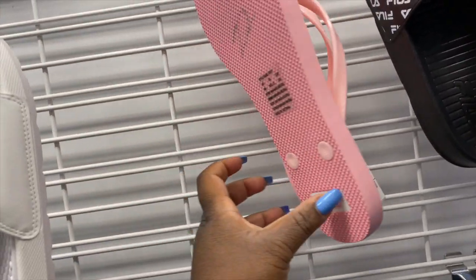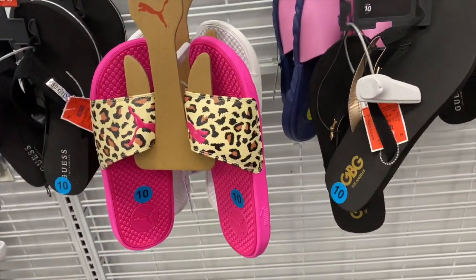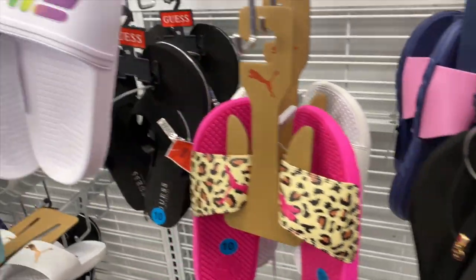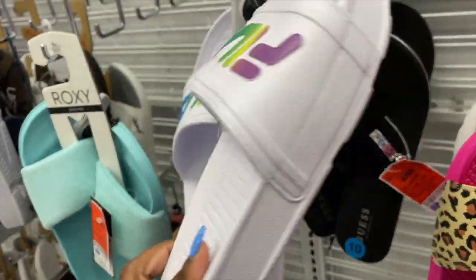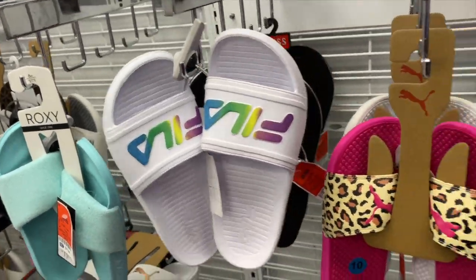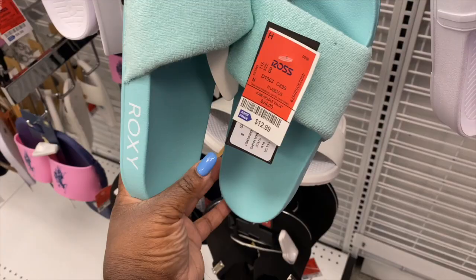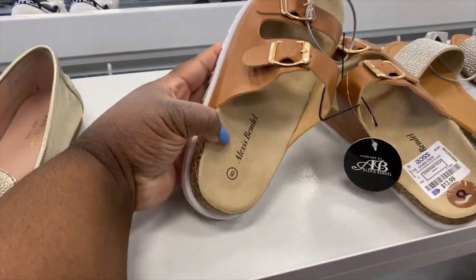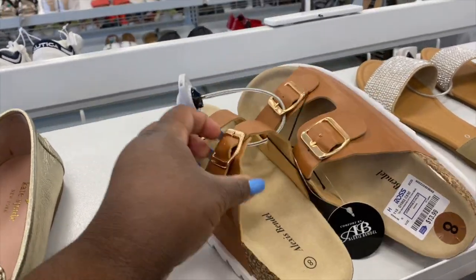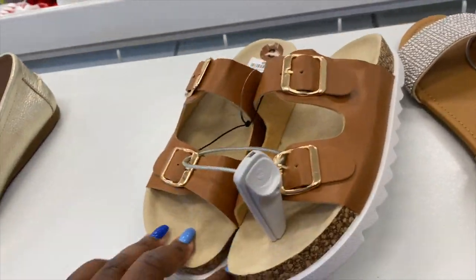These Kate Spade ones — Carmela would be like 'Kate Spade' — these are $21.99. They got these Roxy ones right here for $12.99. These Alexis Bendel ones are $13.99 — these are cute. Comment below if you like those.